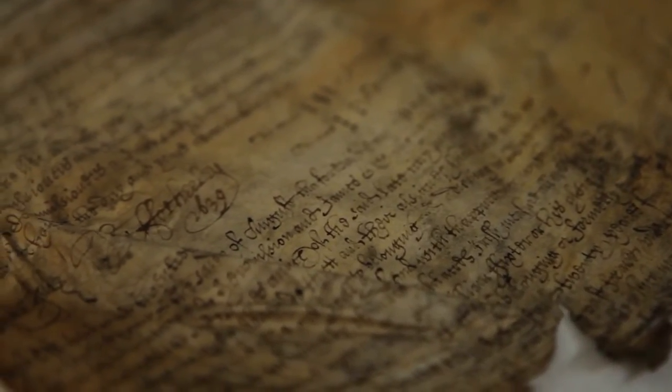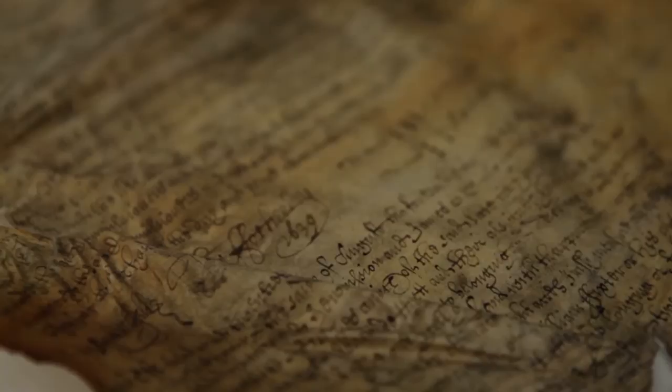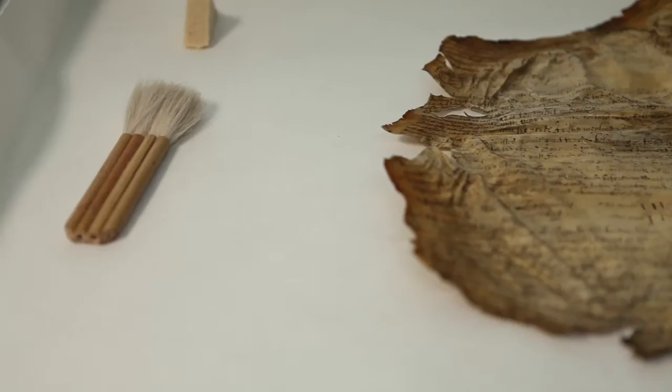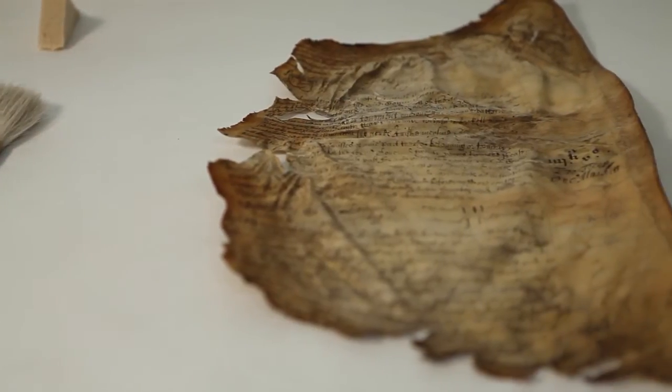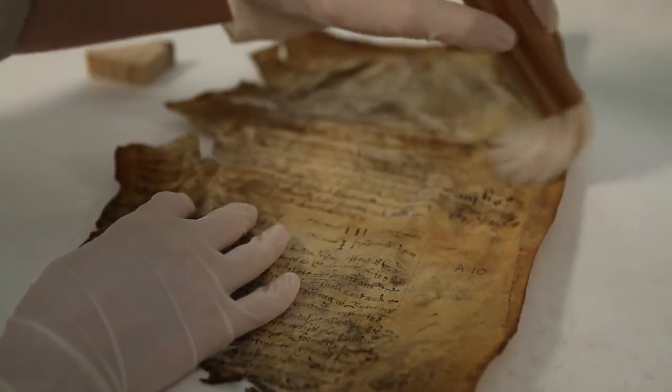A large collaborative project to restore the Great Parchment Book was first proposed by staff at London Metropolitan Archives in 2009, and the support of the Irish Society was quickly gained. It became apparent that traditional conservation methods alone could not produce sufficient results to make the fragile manuscript accessible, the parchment being too shriveled in places to be returned to a readable state.